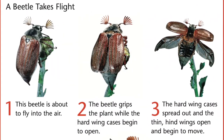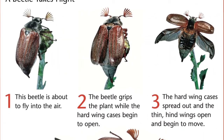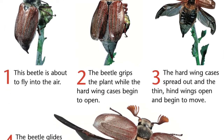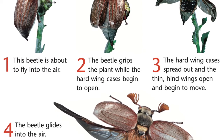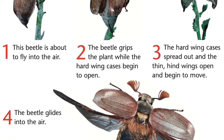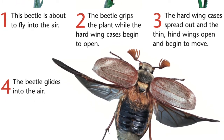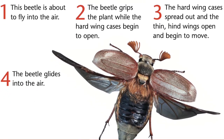A beetle takes flight. This beetle is about to fly into the air. The beetle grips the plant while the hard wing cases begin to open. The hard wing cases spread out and the thin, hind wings open and begin to move. The beetle glides into the air.